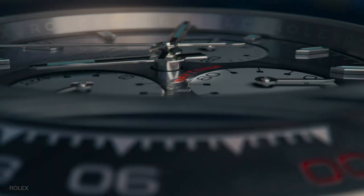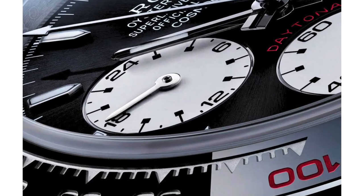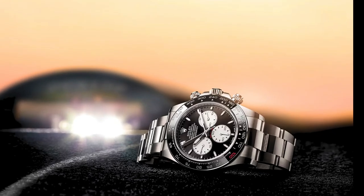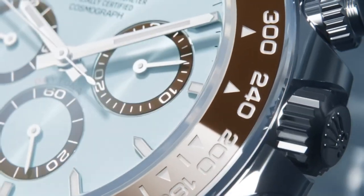White gold is also used for the hands and applied markers, which are then filled with Rolex's Chromalight luminescence. This new Daytona model, reference 126529LN, is the same 40mm width and diameter with an oyster bracelet, much like the current generation.